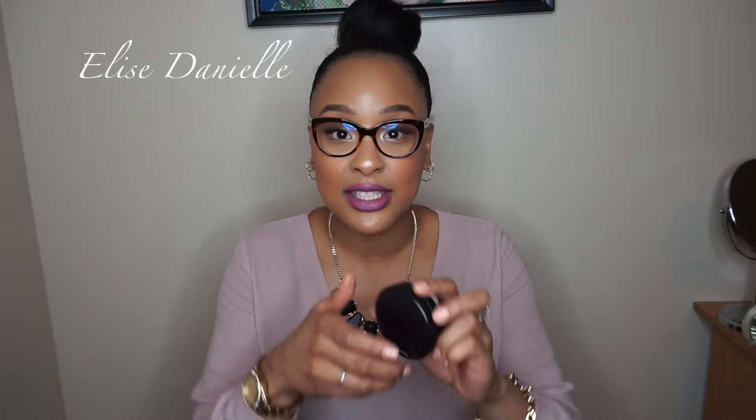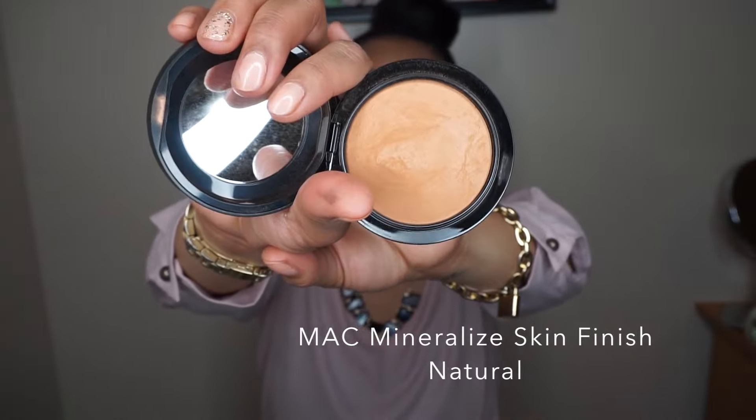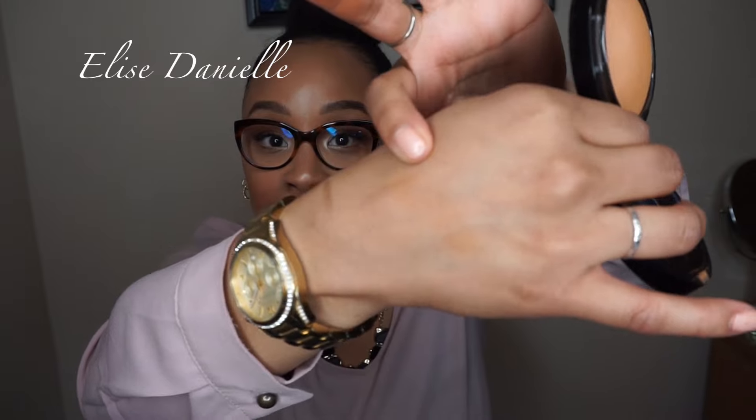After you put all that liquid on, I 100% recommend setting it. A great setting powder is the Mineralized Skin Finish from MAC, and I'm in the shade Dark. What a powder does is set that foundation into your face so it's not sticky. It's a very light, thin powder — you can even use it when you're quick and on the go for light coverage. It sets everything in place and will set that concealer to stop it from creasing.